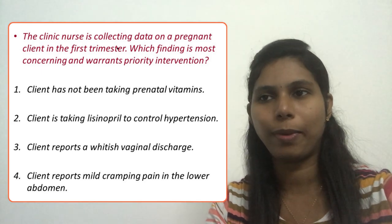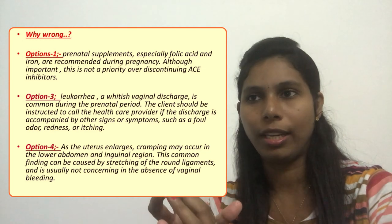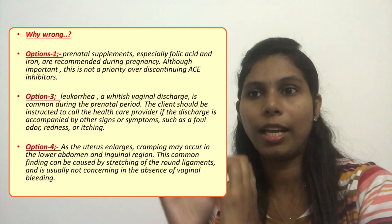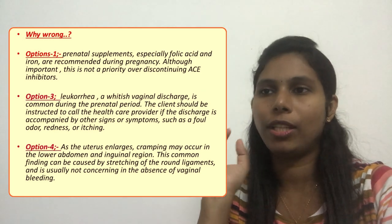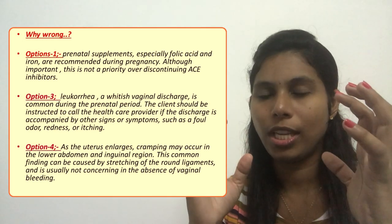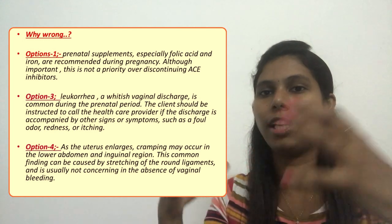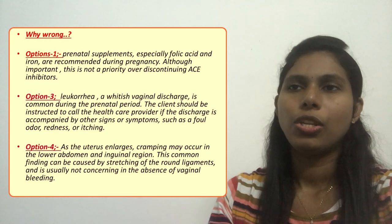Option four — lower abdominal cramping — is also an expected finding during pregnancy. Cramping in the lower abdomen and inguinal region can be caused by stretching of the round ligaments and is usually not concerning in the absence of vaginal bleeding. As the baby grows, the uterus grows and the ligaments stretch, which is the pathophysiology behind this finding.